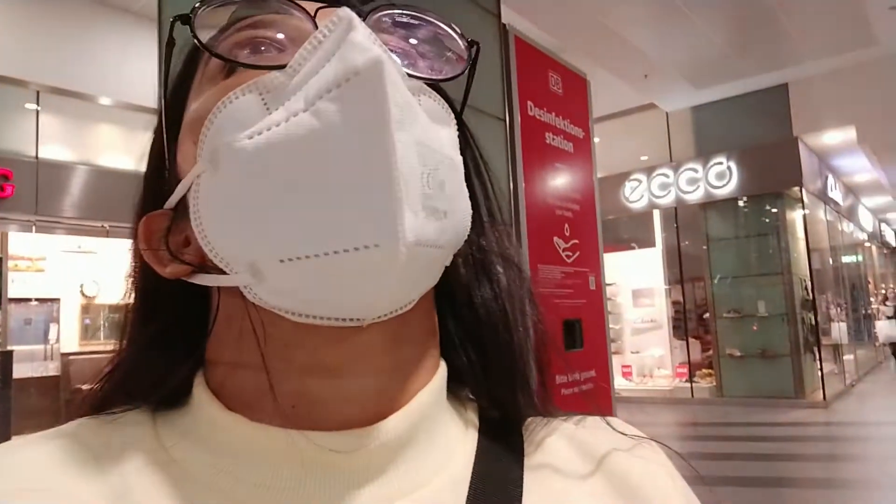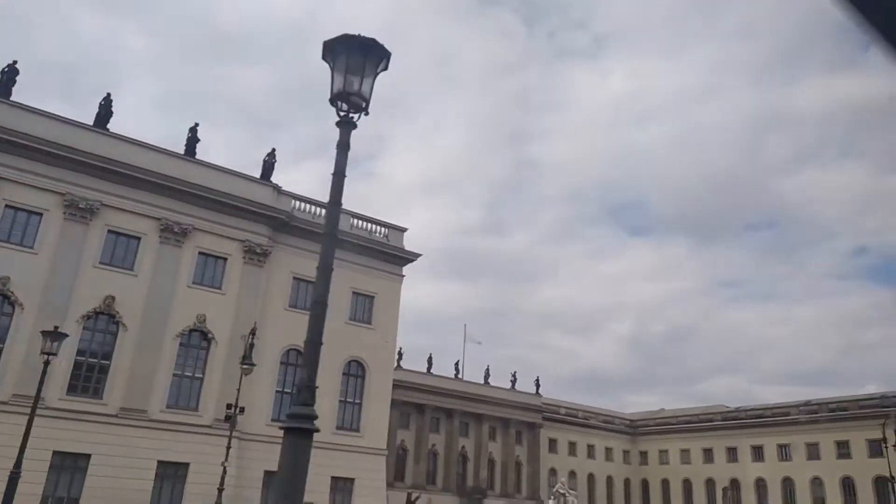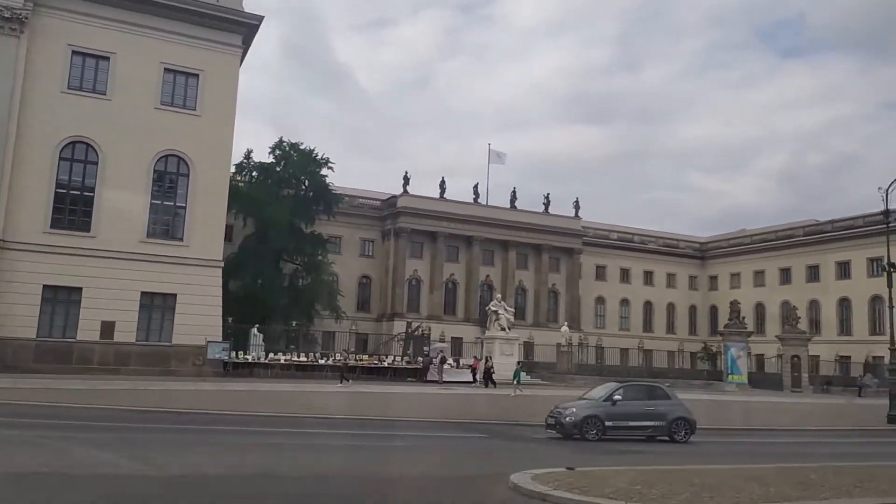I am going to see the church behind me. I am going to see the mall of Berlin. That was our day 1 Berlin trip.